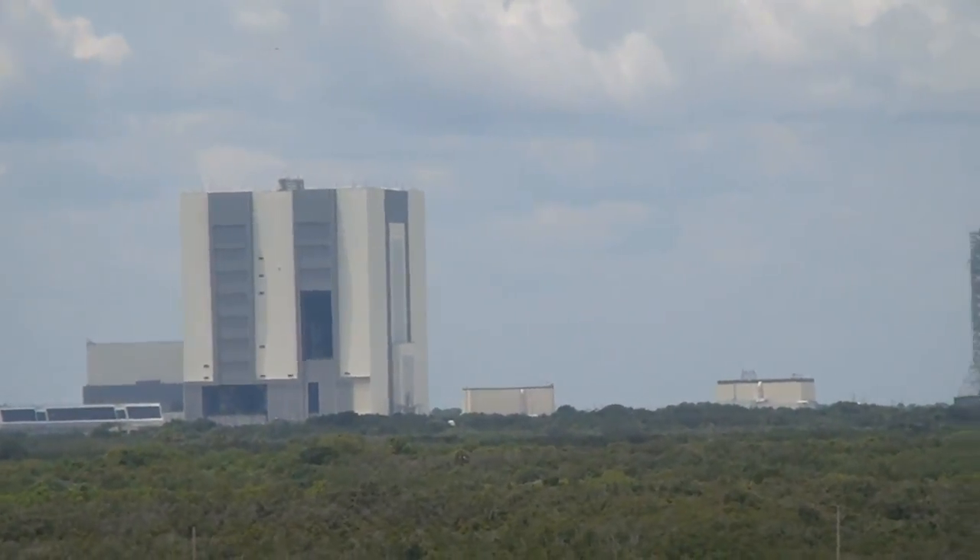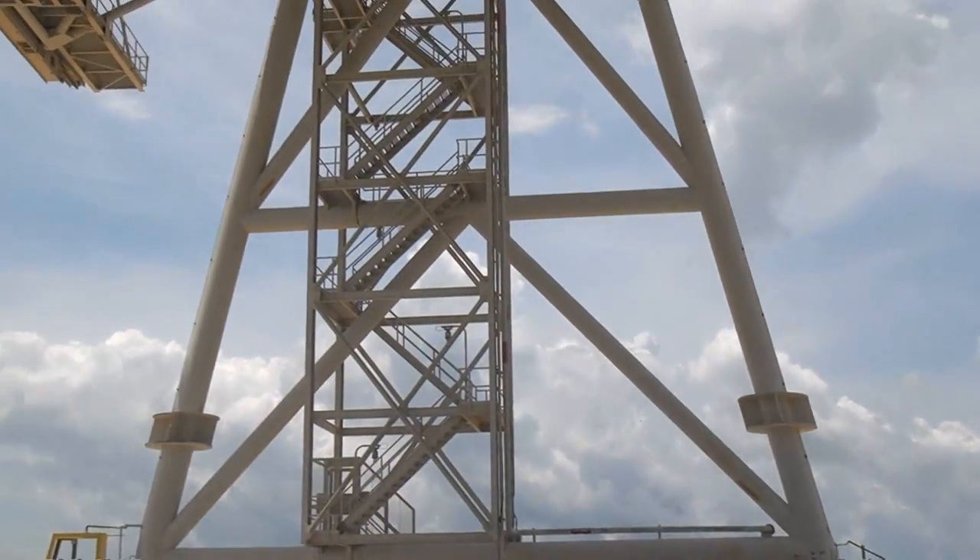This is the VAB. We're about six miles away. This is the worksheet — that's this room.